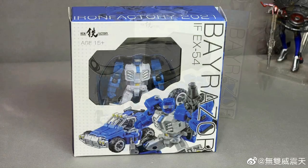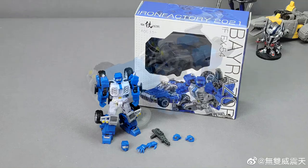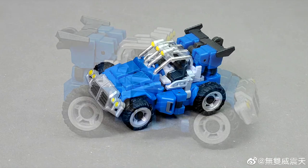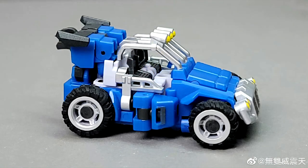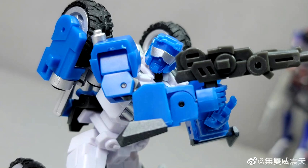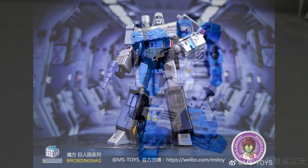We've got new box images of Iron Factory's Bay Racer — this is their Beachcomber. It looks like he comes with a gun, two extra sets of hands, and an extra head sculpt. I love that dune buggy mode, it looks really cool. Iron Factory, you always get my money — there you go, Iron Factory Bay Racer.